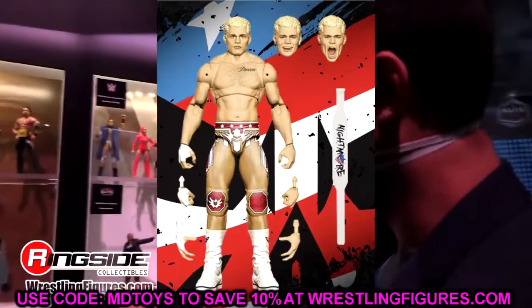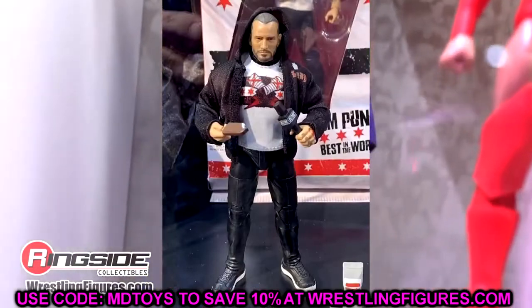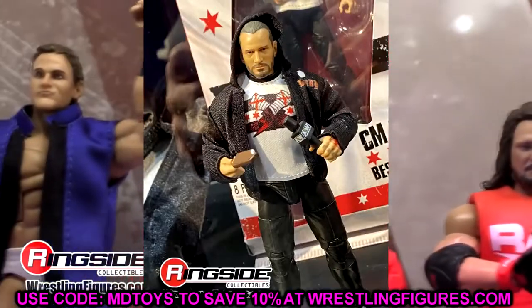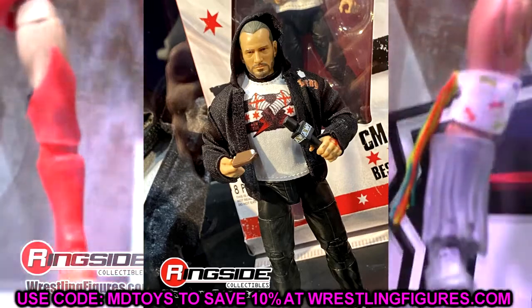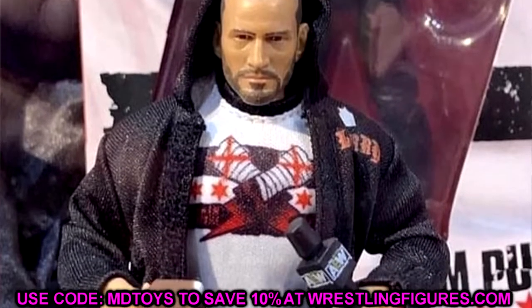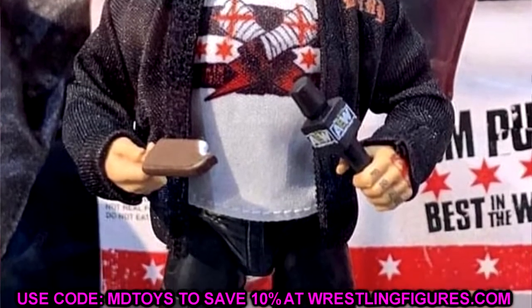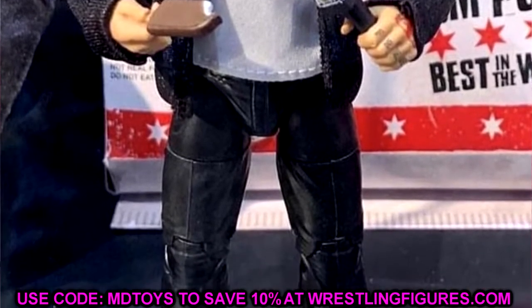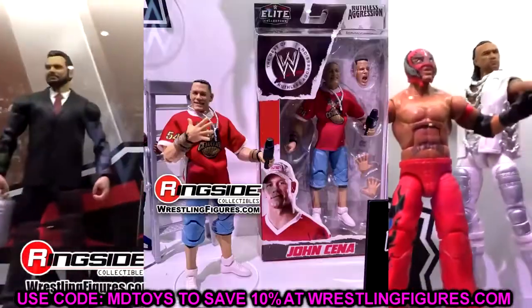At number 6, we have the Ringside Exclusive CM Punk with the ice cream bars. A lot of people think this figure is plain jane, but if it's anything like the AEW Match Series 4 street gear Cody, I'm over the moon for it. I'm excited for the different pants molds — the no-wrist-tape look, being able to put different bodies in those jogging pants. Super exciting for fix-ups and body swaps.